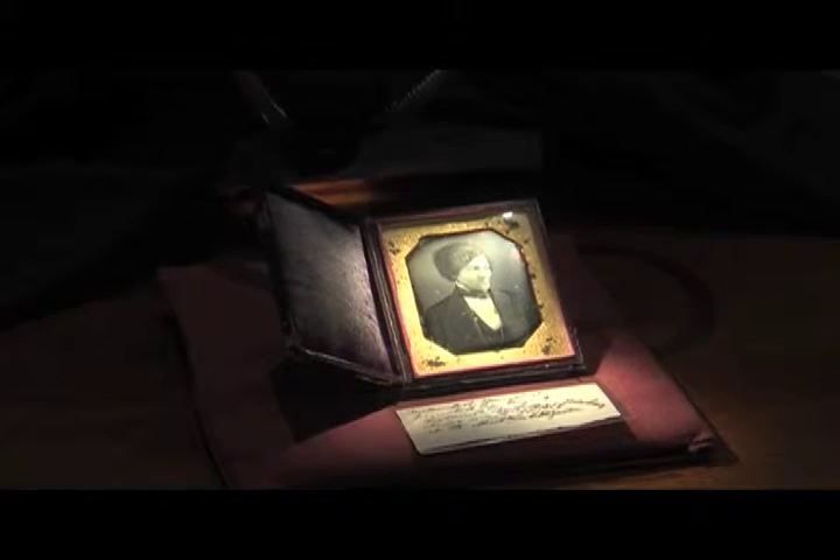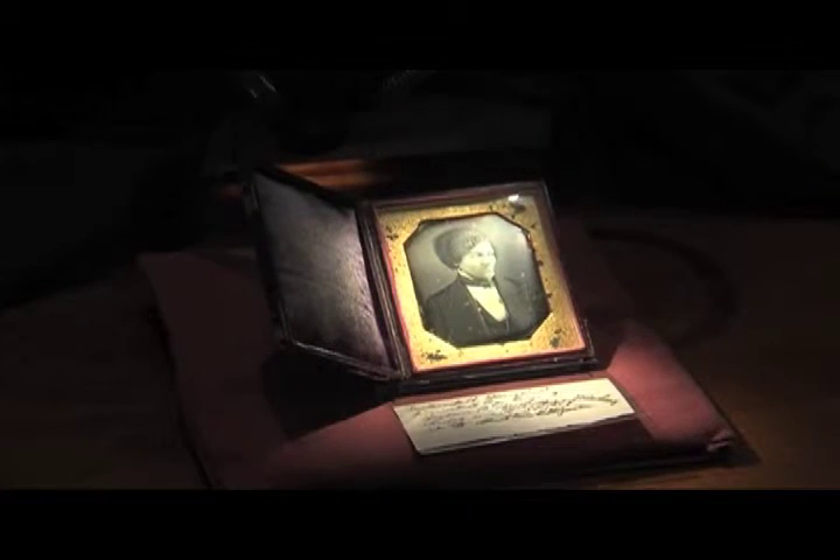Daguerreotypes are a kind of still image. They look almost like little mirrors with portraits on them, and they were popular in the mid-1800s before any other kind of film process was developed. The University of Rochester has an exhibit of these relics on display at the Rush-Reese Library, and they've recently added a daguerreotype of Frederick Douglass.